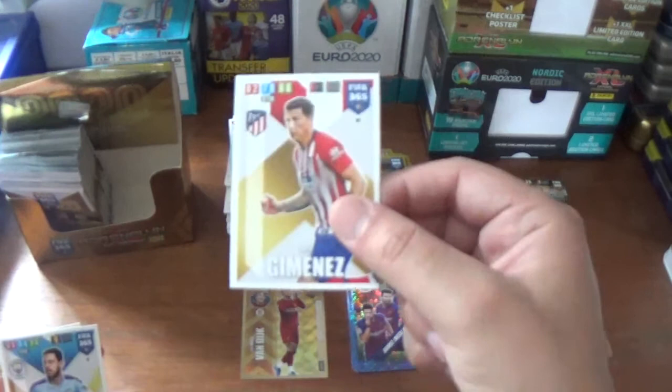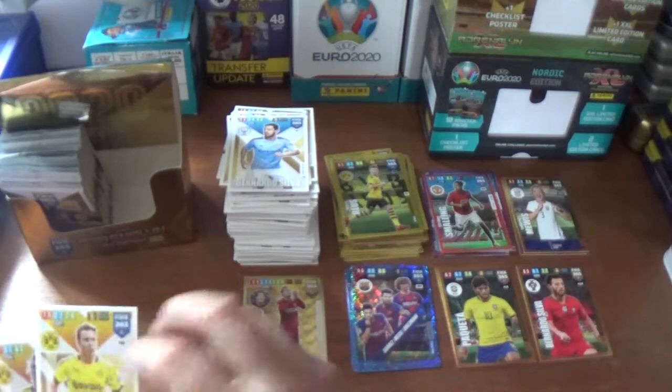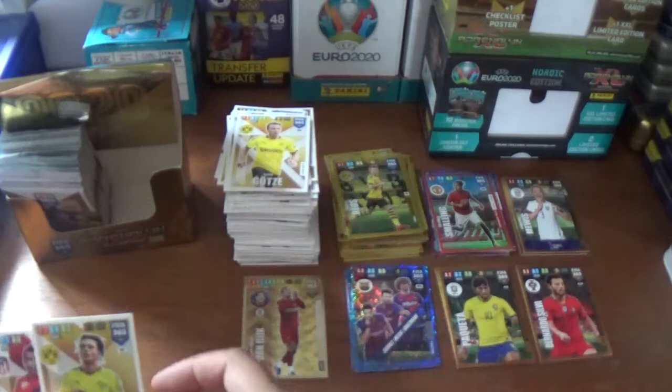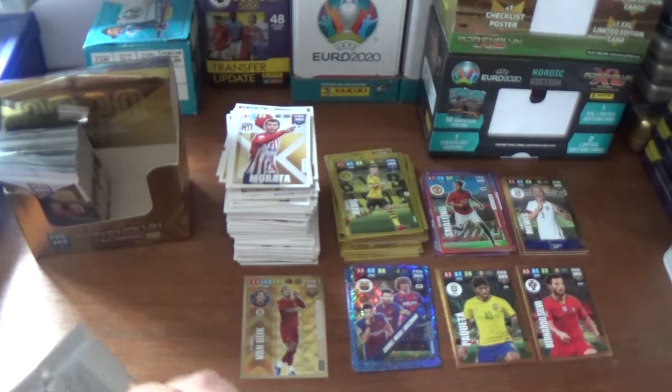Next up we have Jose Gimenez of Atletico Madrid, Bernardo Silva of Manchester City. The inserts are a fans favourite for Marco Reus of Borussia Dortmund - that's the only insert. The base: Mario Goetze also of Borussia Dortmund, Nico Schulz another Dortmund player, and Alvaro Morata of Atletico Madrid finishes that pack.